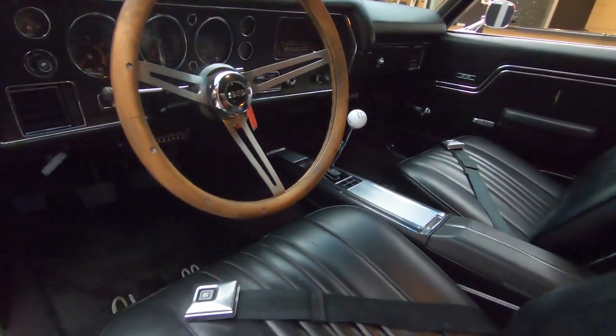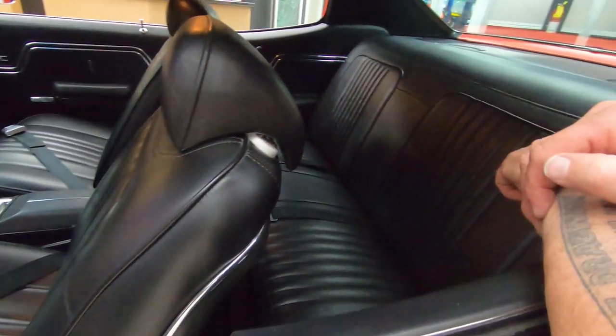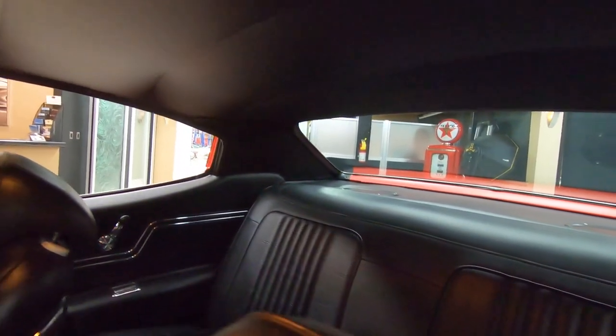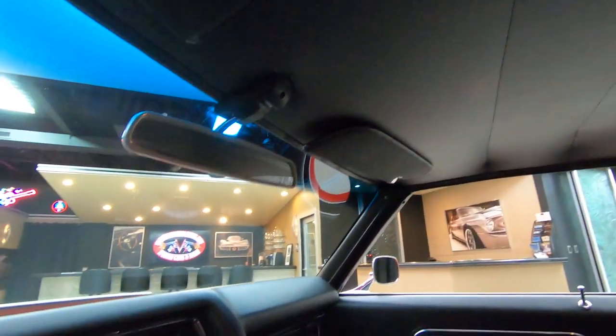We've got seat belts in the front and seat belts in the rear. Looks like the package tray is in good shape. I see some 6x9 speakers back there. The headliner's nice and tight, and the dome light's working.